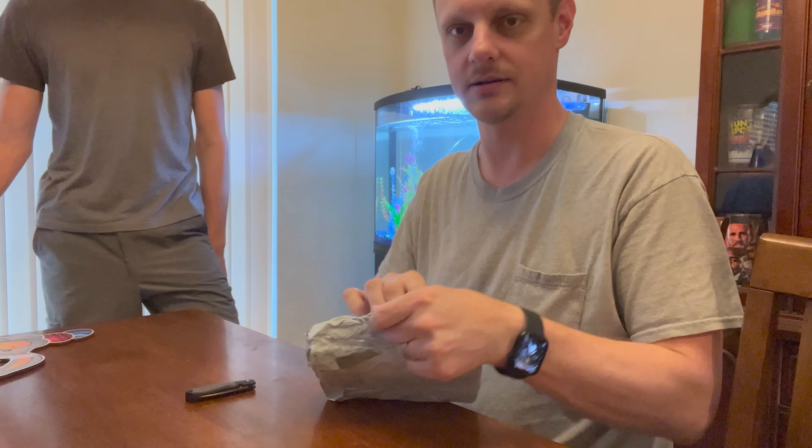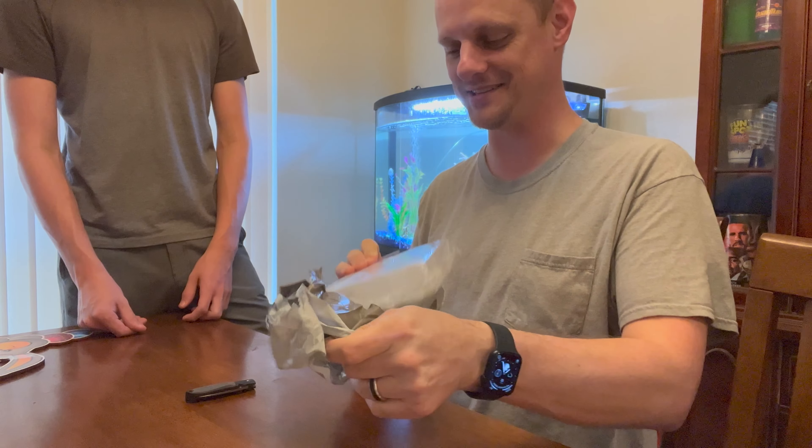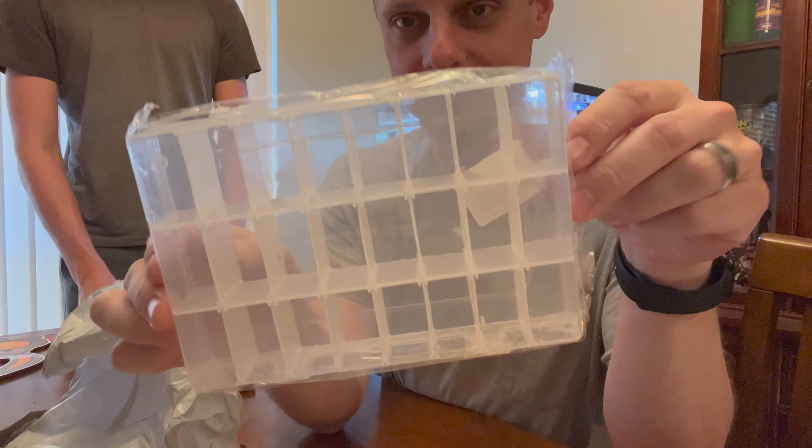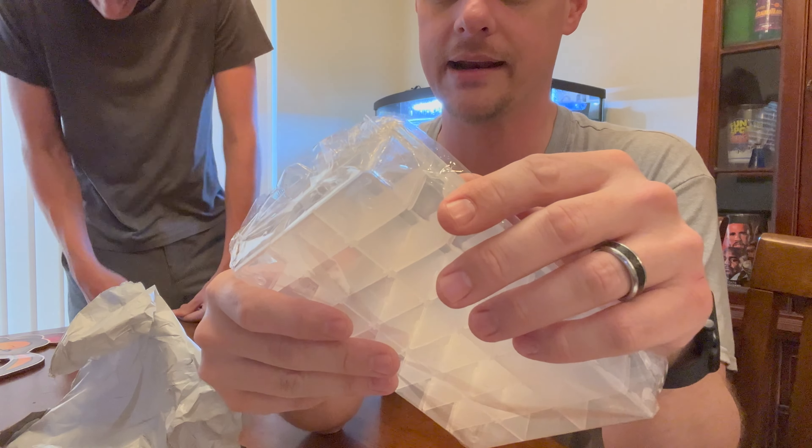That was a total letdown for last. It's a pill sorting thing — I guess like a little storage container. Anyway, hopefully you found that interesting and entertaining. I'm going to try to buy the next one, which is the undeliverable ones rather than returns where things are broken, and we'll see how that goes. Talk to you later, bye!